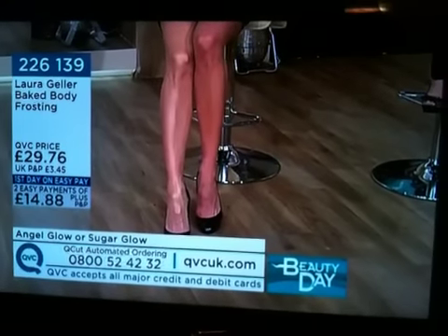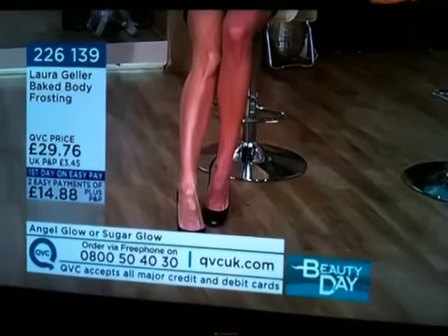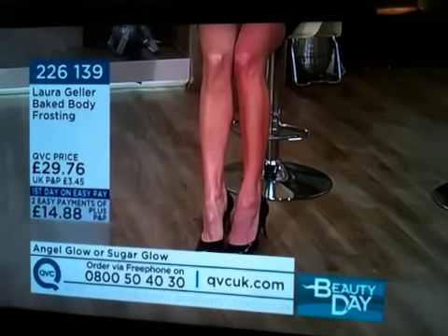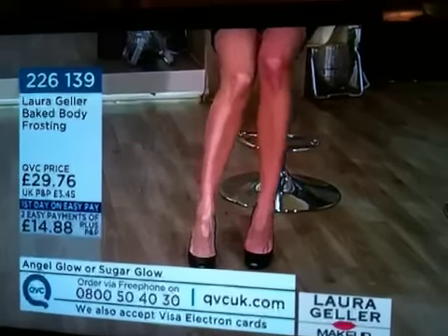You can see instantaneously — look what happens, look at the smoothness. It's like I'm wearing a silk stocking. I no longer have to wear hose. When I put this on I feel empowered, I feel taller, I feel slender.